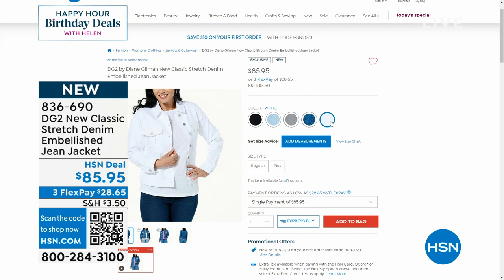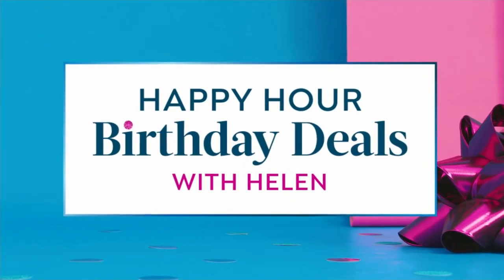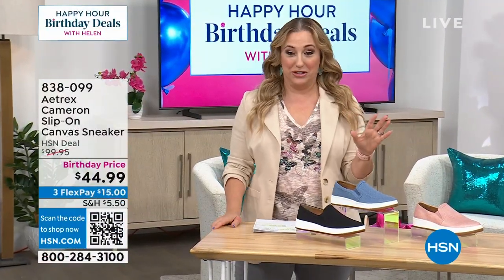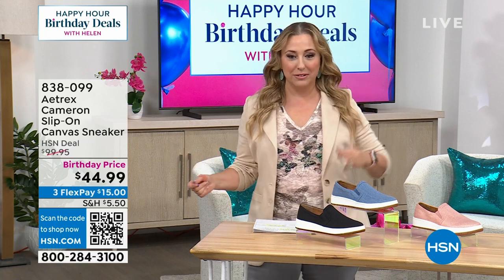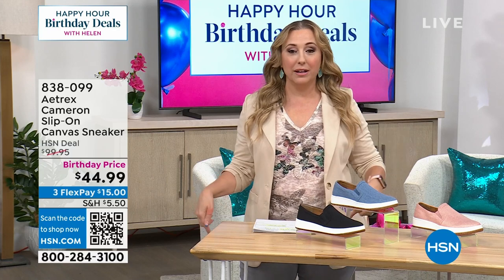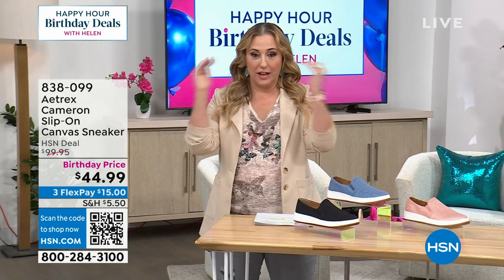We're going to continue on. My New Year's resolution this year was never to be on TV with uncomfortable shoes, and so far I've been doing pretty well. These — I'm going to tell you the truth — I put them on, I went to my phone, and I bought them. They are the Cameron slip-on canvas sneaker. That's what they're called. They're $100.